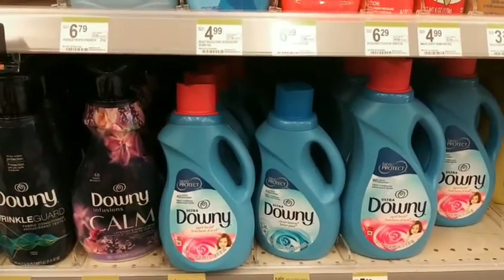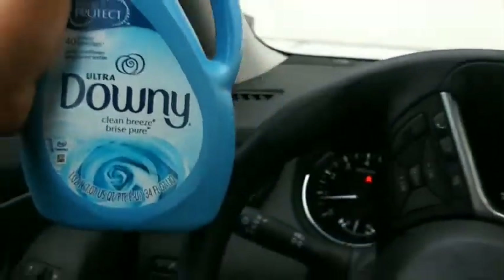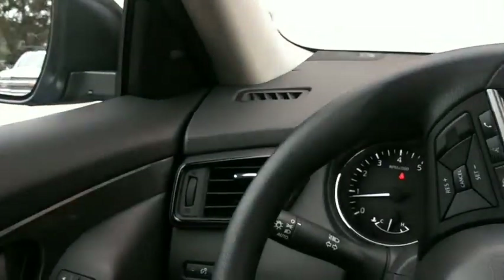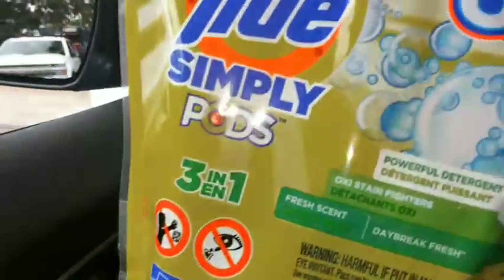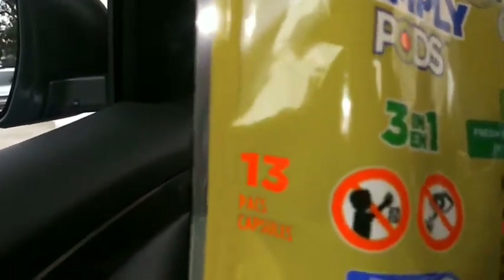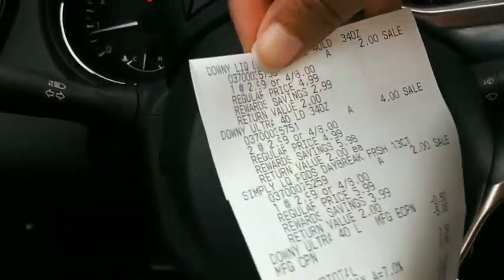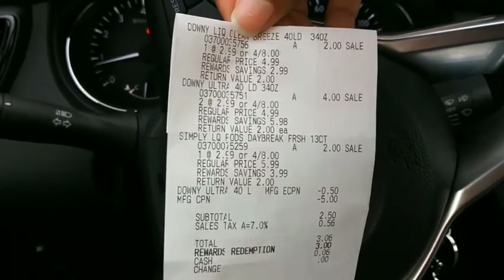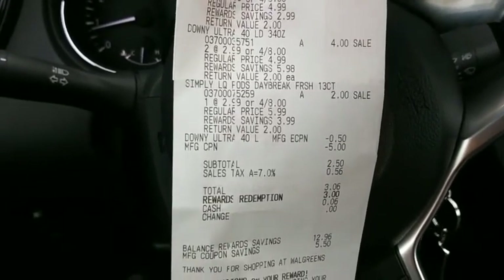That went great! I ended up getting three Downy fabric softeners — they're on sale four for eight dollars — and one Tide Oxy Pods, which is a 13-count pack. On the receipt, the Downies are two dollars each: I got two of the pink tops for four dollars, and the pods for two dollars.